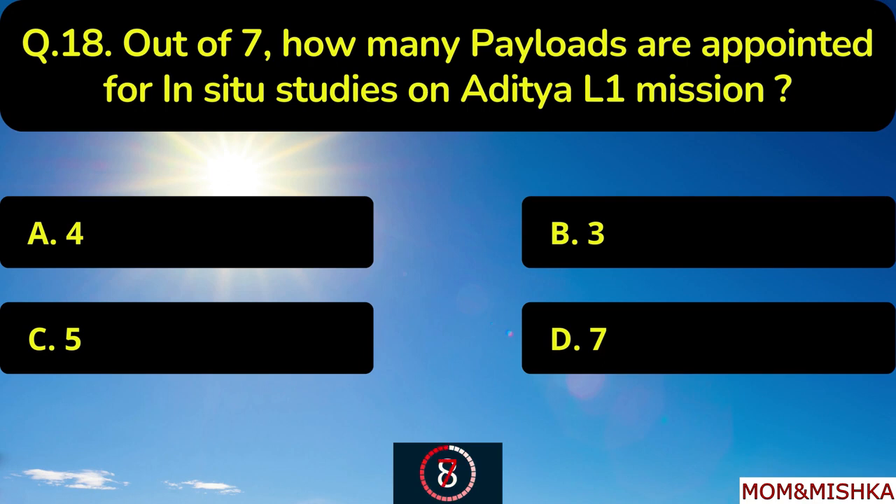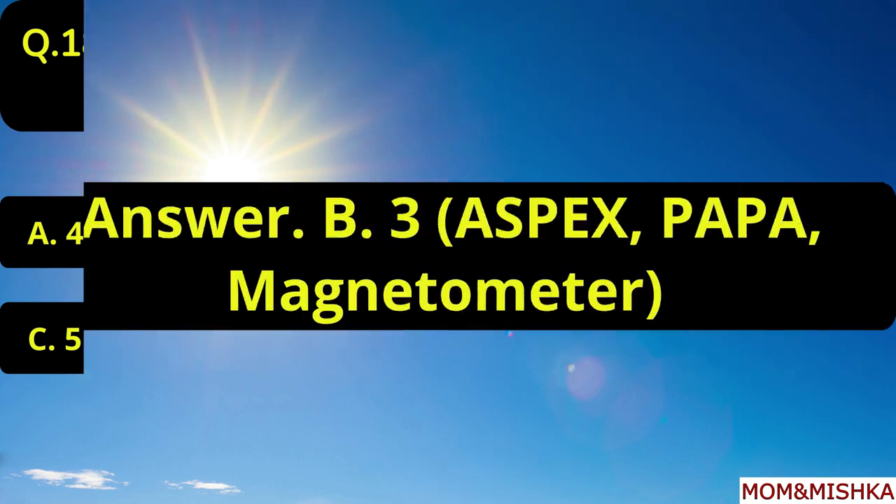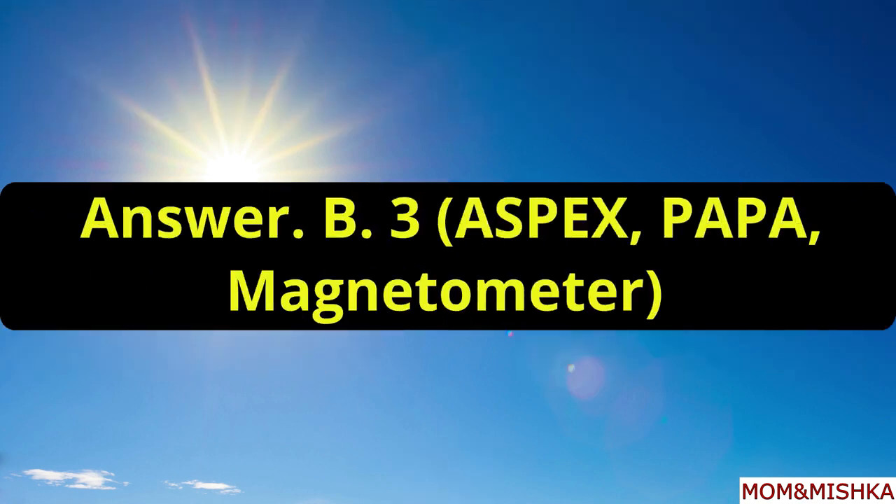Out of seven, how many payloads are appointed for in-situ studies on Aditya L1 mission? Three payloads are appointed for in-situ studies: ASPEX, PAPA, and Magnetometer.